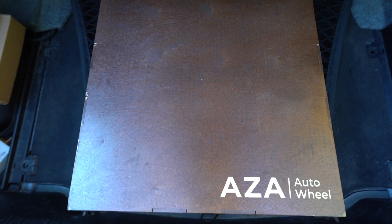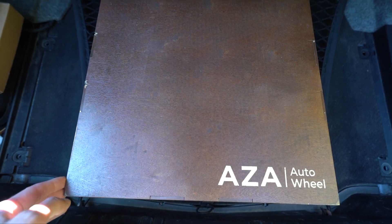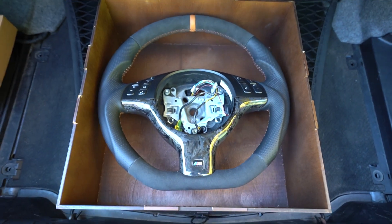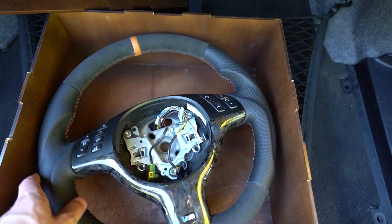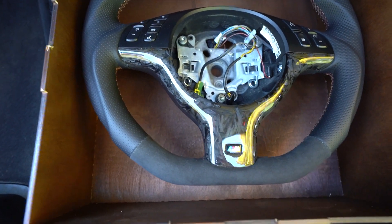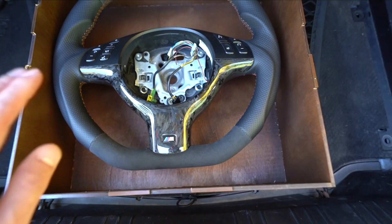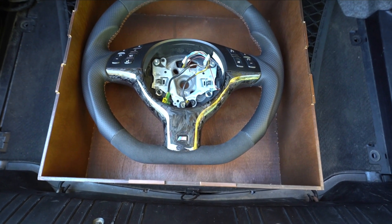Before we install the steering wheel, we have to make sure my interior deserves a wheel like this, because it's a little neglected. Taking a first look at this box — the craftsmanship that AZA has is amazing. Huge shout out to them for this partnership. Look at that wheel — oh my god, this is absolutely beautiful. We have the cinnamon stripe to match my interior, alcantara on top, perforated leather on the sides, and a forged carbon centerpiece. This wheel is magnificent — most beautiful wheel I've ever seen. Completely one-of-one custom.